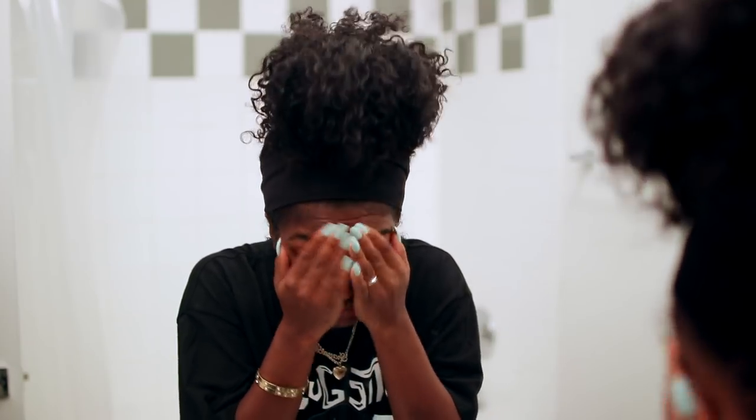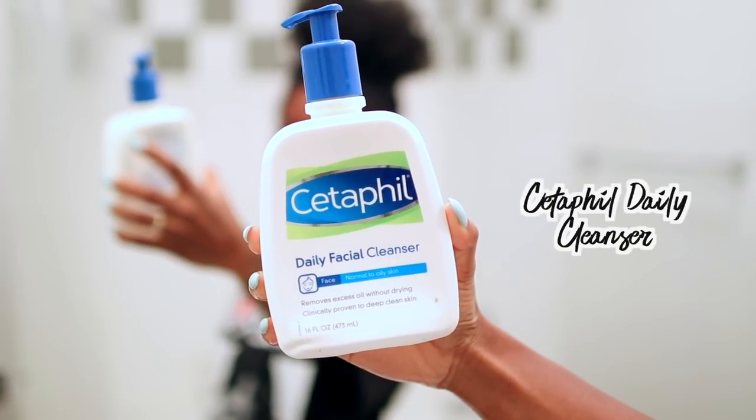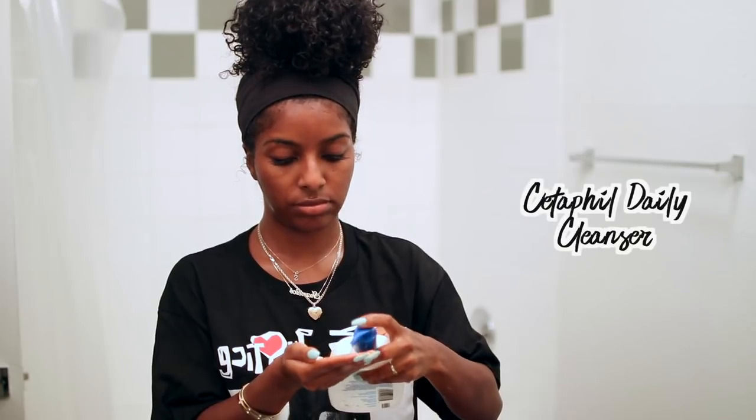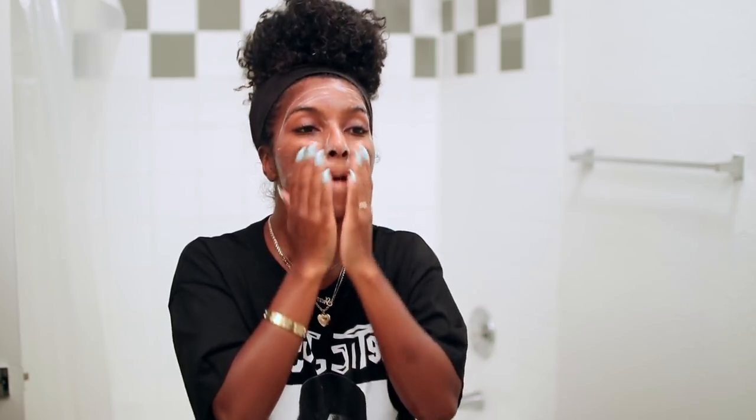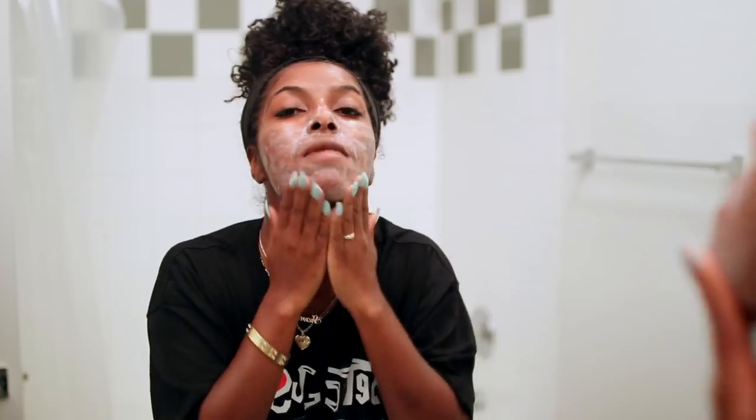Good morning! This is my morning skincare routine — I like to keep this super simple because I did everything I had to do the night prior, so my face is pretty clean. I use a Cetaphil Daily Facial Cleanser — it's a very light cleanser that just removes all the surface oils from sleeping. That's all I want because my face is pretty much clean; I don't need anything extra.